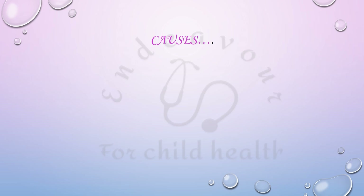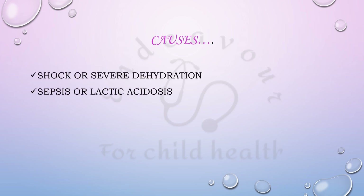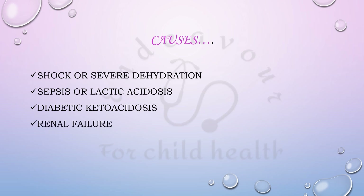The common causes of this type of breathing are patients with severe metabolic acidosis, for example shock or severe dehydration, sepsis or lactic acidosis. Diabetic ketoacidosis is a very common cause of Kussmaul's respiration. Other causes include renal failure and methyl salicylate poisoning.